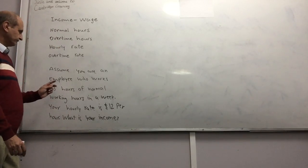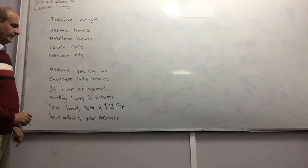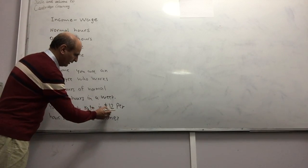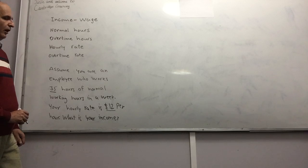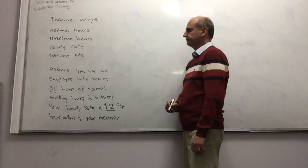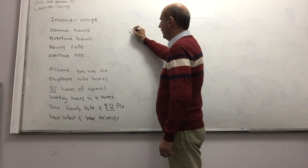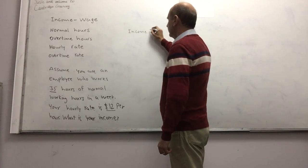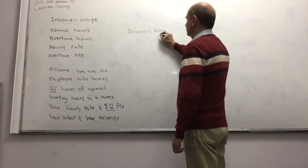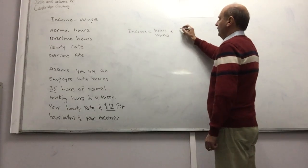So you work 35 hours and they are normal hours, and you are paid $12 per hour. We want to work out your income. In this situation, your income is equal to hours worked times your hourly rate.